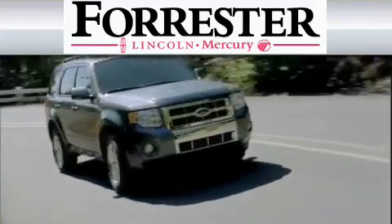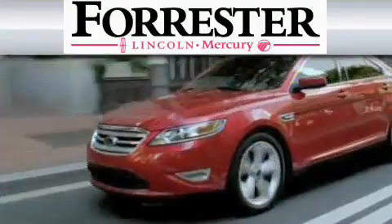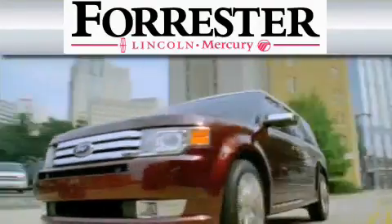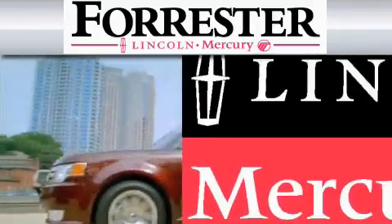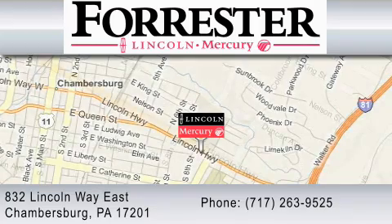Nine-time recipient of Ford's President Award, Forrester Lincoln Mercury is dedicated to do everything possible to ensure that the experience you have selecting your vehicle is as pleasant as possible. We are located at 832 Lincoln Way in Chambersburg, or contact us at 717-263-9525.